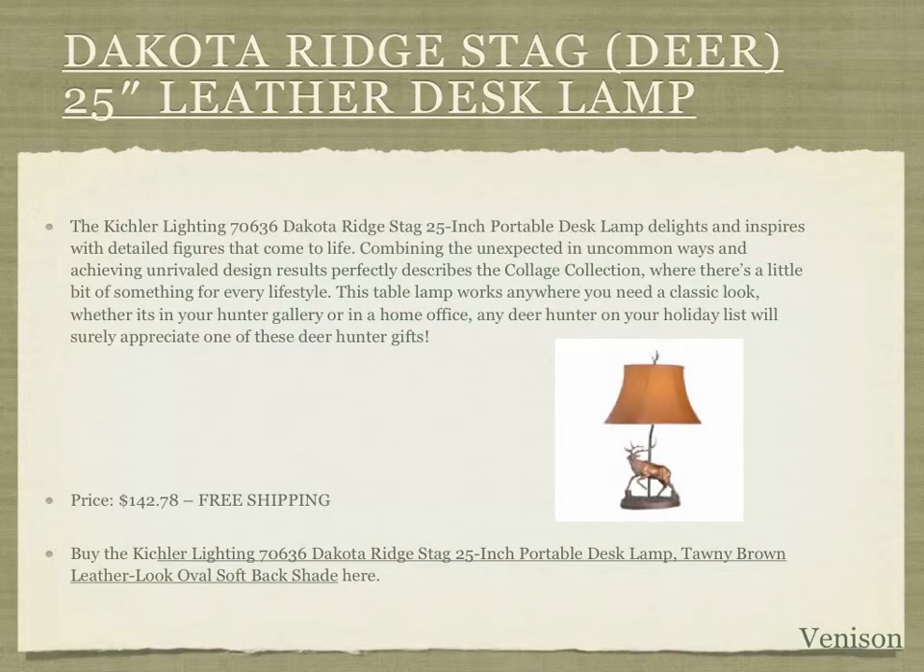The first thing we have to get for the hunter that has everything is a Dakota Ridge Stag or Deer leather desk lamp. This is a great item made of leather and bronze, so it's going to last a long time and give a classic look to your home, home office, or work office. The price is $142.78 with free shipping if you follow our link by clicking in this video or below it.